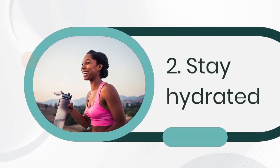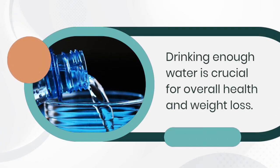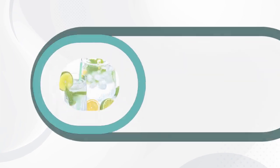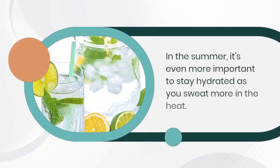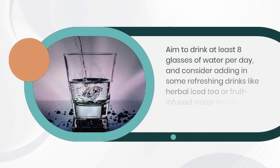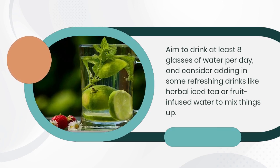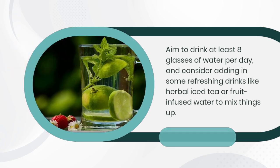2. Stay hydrated. Drinking enough water is crucial for overall health and weight loss. In the summer it's even more important to stay hydrated as you sweat more in the heat. Aim to drink at least eight glasses of water per day, and consider adding refreshing drinks like herbal iced tea or fruit-infused water to mix things up.